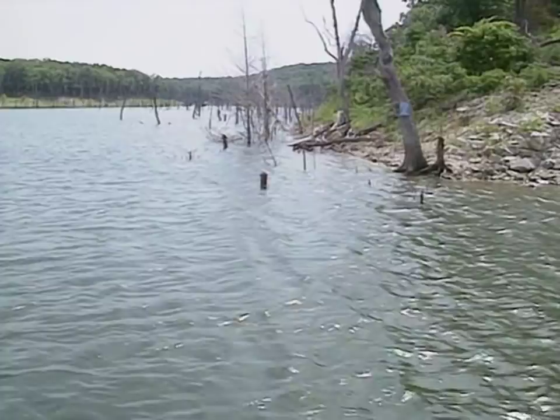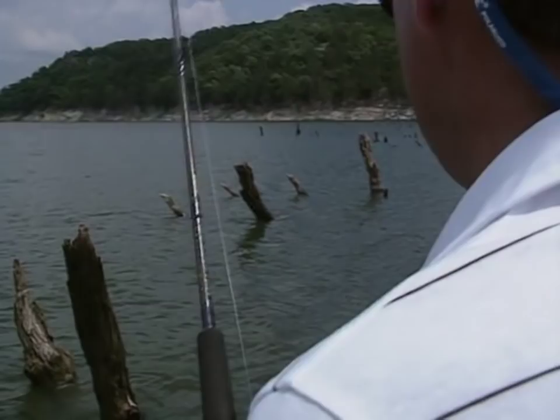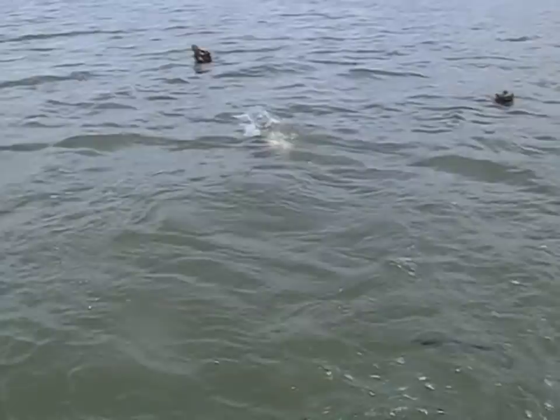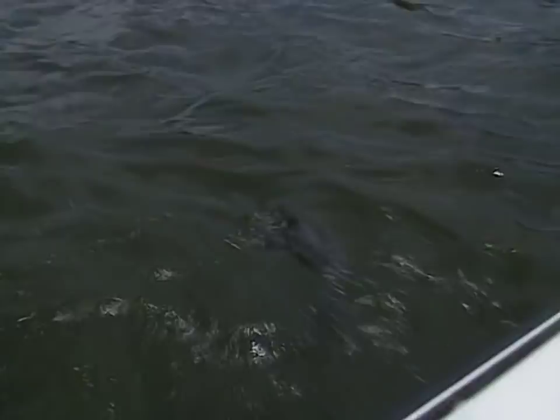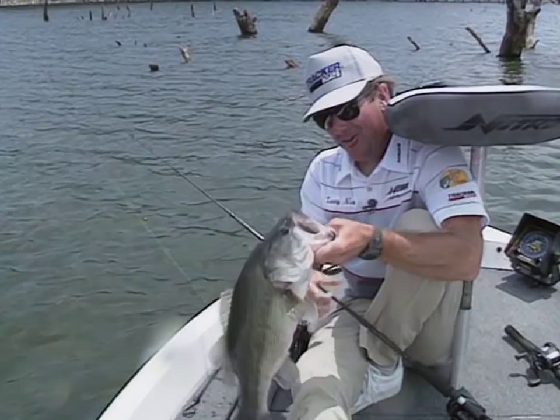So many of our lakes across the United States — daytime worm fishing or daytime fishing in the summertime period is just not good. I finally got one out of those trees. You don't know how many I've had on and lost, and I finally whipped one of them.